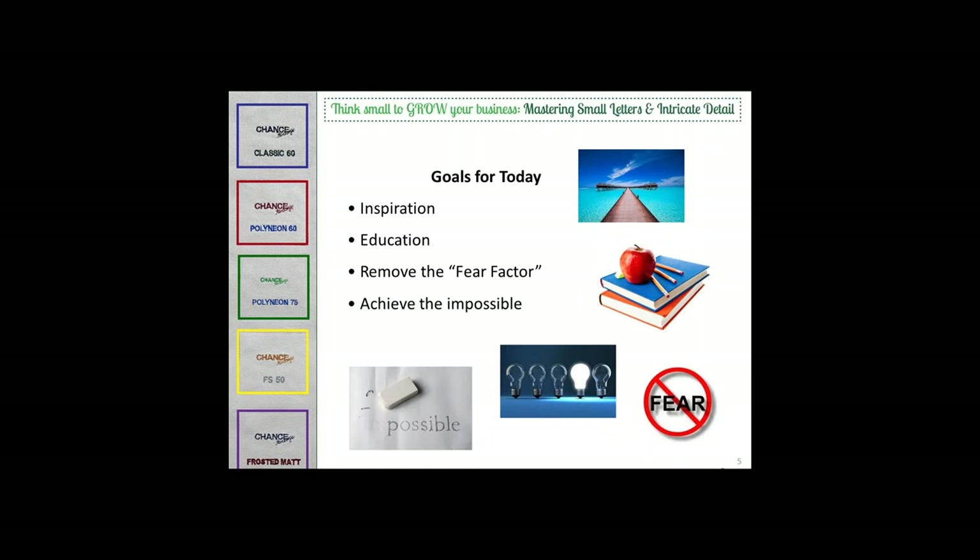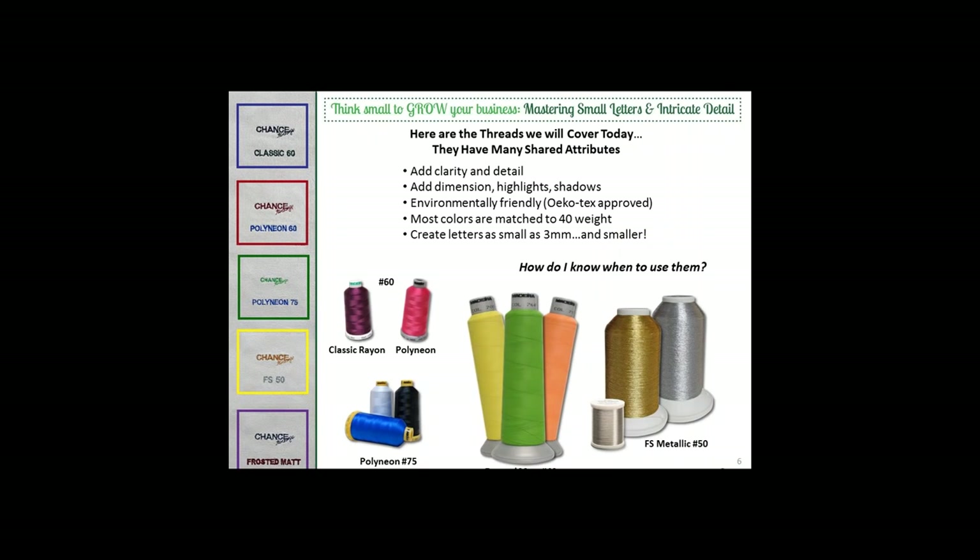Our goals today are simple. If you don't currently run 60-weight thread, we'd like you to leave with the inspiration and the courage to try it. If you already have mastered 60-weight, you still may be faced with the need to get lettering even smaller than three millimeters tall. We've chosen five threads to cover today: Classic Rayon 60, Polyneon 60, Polyneon 75, Metallic FS 50, and our Frosted Mat.